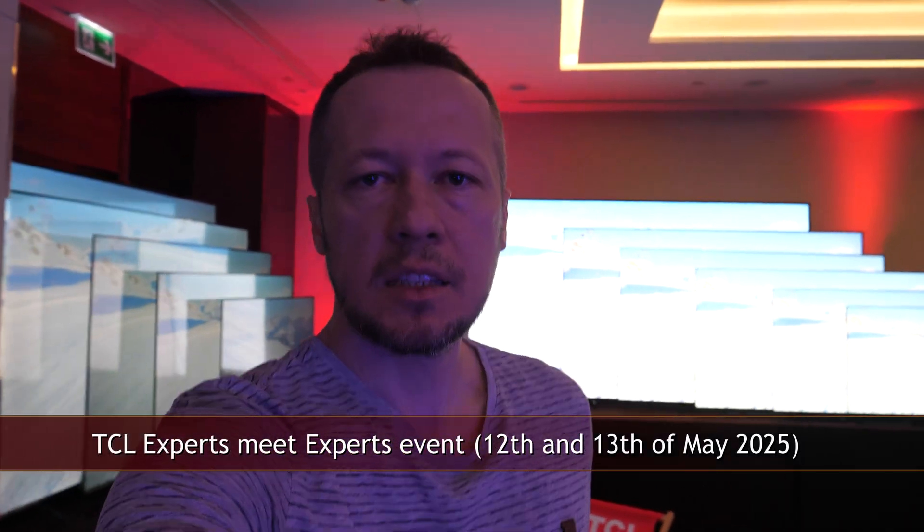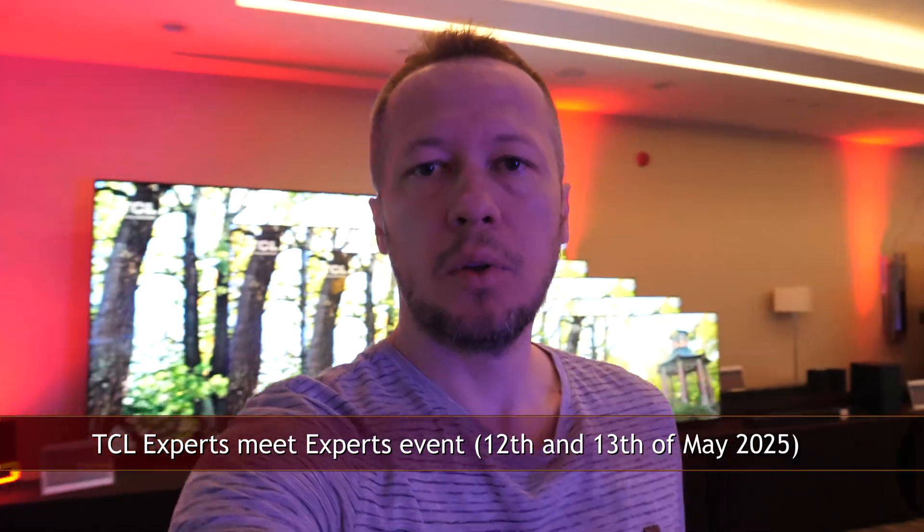Hey guys, I'm at TCL's Experts Meet Experts event in Poland where they presented 2025 TVs. I'm literally surrounded by different models, and as you can see they arranged them by available screen sizes. In this video you can find out more about the new lineup as well as highlights from their official presentation.